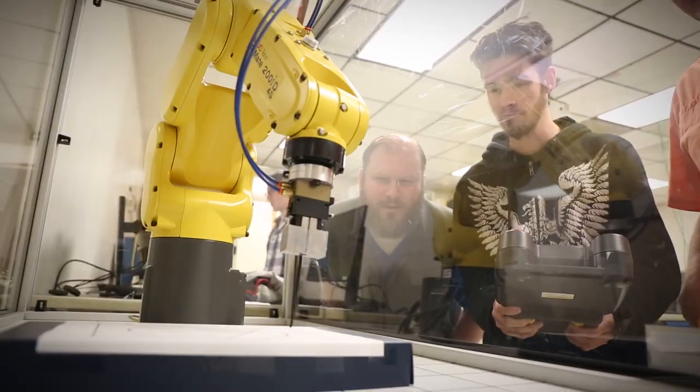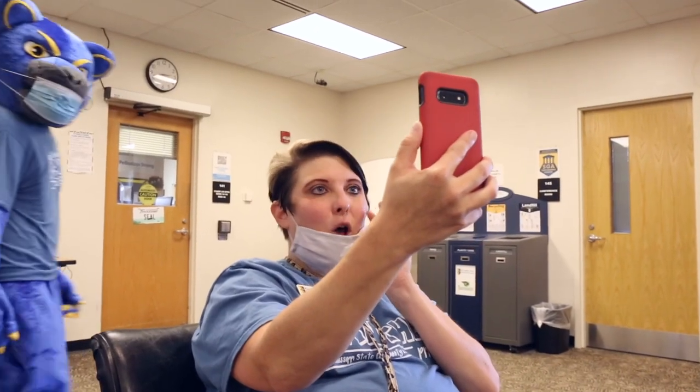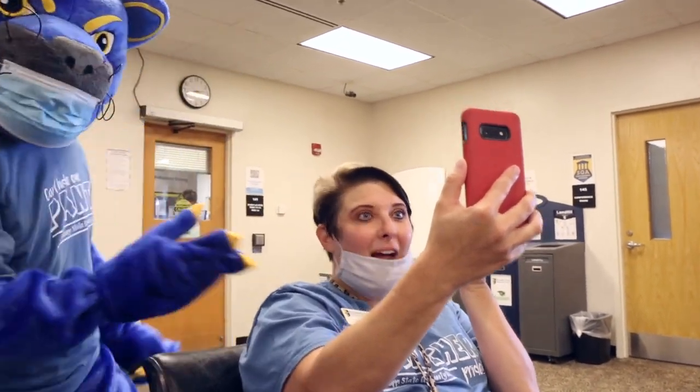Pellissippi State has something for everyone, and we would love to have you join our community. The college is operating a little differently at the moment in order to maintain the health and safety of our students, faculty, and staff.